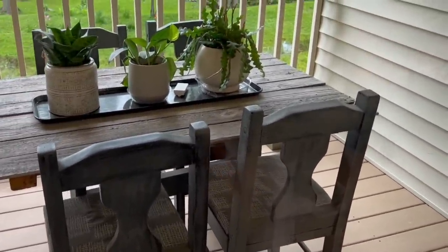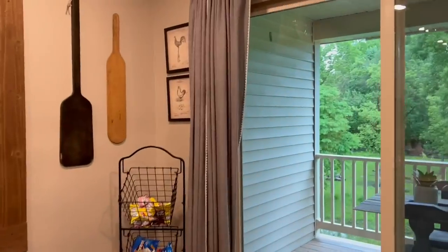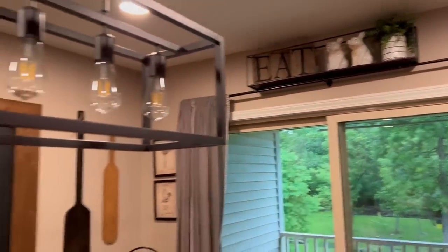Everything in my home except for my sofa, my mattresses, and my appliances came from either a thrift store, a garage sale, or garbage picking. And that's incredible because your house is absolutely beautiful — but everything else is cheap. It just goes to show you can decorate your house beautifully for nothing.